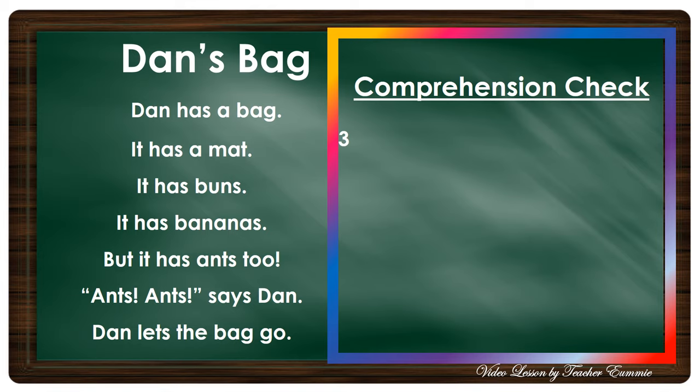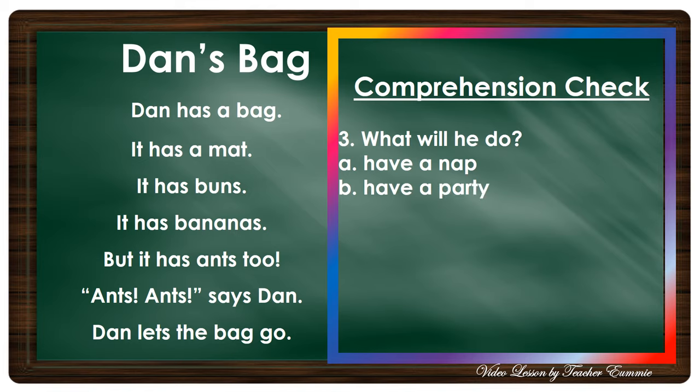Number three: What will he do? Is it A) have a nap, B) have a party, or C) have a snack? Okay, very good — he wants to have some snacks.